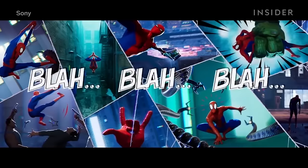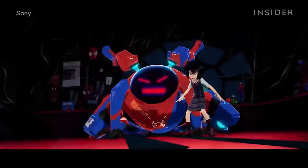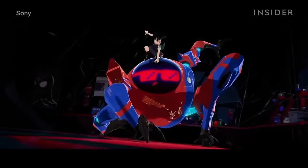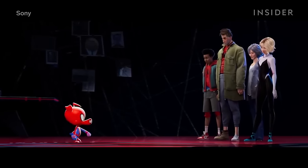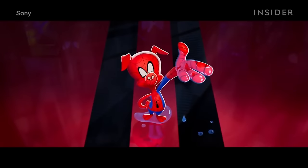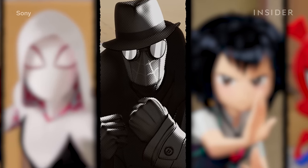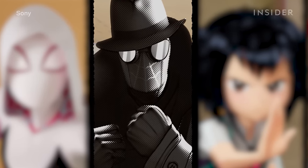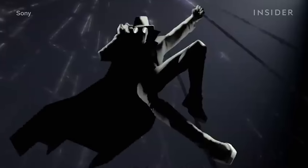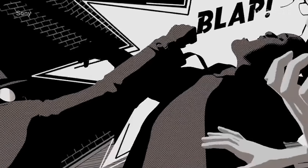Because there are six different Spider-People, the filmmakers could also play with multiple animation styles in one film. They actually studied manga — Japanese comics — when designing the surface of the robot Spidey. Both Penny and Spider-Pig have exaggerated anime and cartoonish movements that stand out compared to Miles' world. CG supervisor Michael Lasker says Spider-Man Noir was the most stylized character and was an extra challenge, since he was drawn in only black and white but required detailed textures and shading.